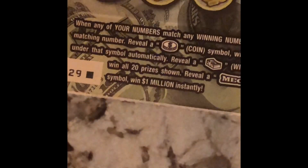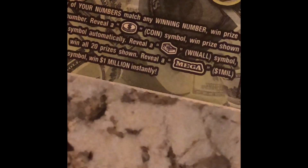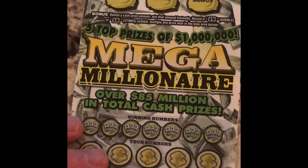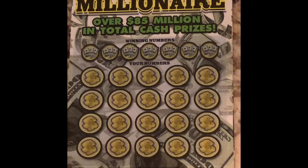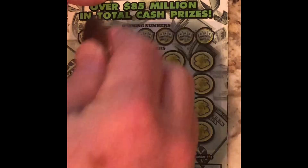It's the first time I've scratched one of these. If you reveal a coin symbol, you win that prize shown. Reveal the stack of money, you win all. And if you reveal the Mega, you get $1 million. I think we've got a couple bonuses up at the top here as well. So let's start out with a good old-fashioned symbol hunt. Make sure y'all can see things clearly on the camera and the tripod.